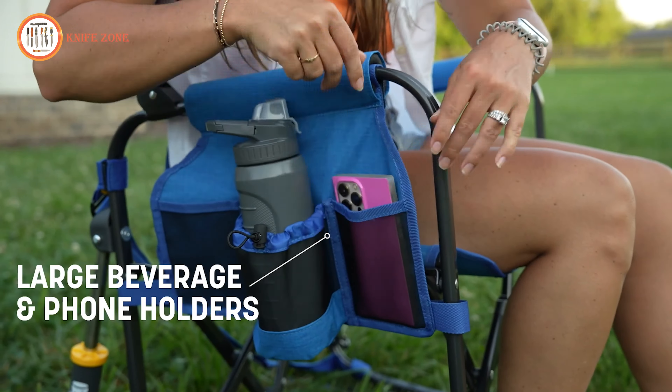Its adjustable height, ranging from 53 to 85 centimeters, offers versatility for various uses. The built-in bottle opener is a thoughtful addition, eliminating the need for extra tools. Compact, lightweight and durable, this camping table is the perfect addition to any outdoor setup, designed for convenience and stability wherever your adventures take you.